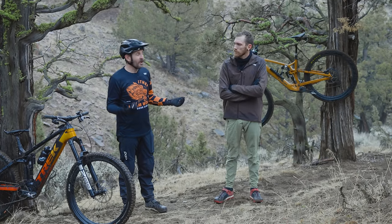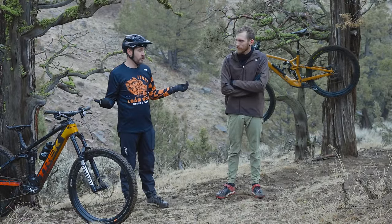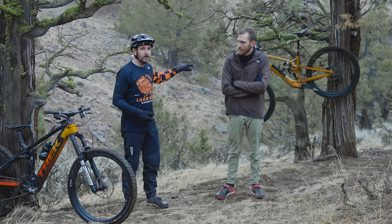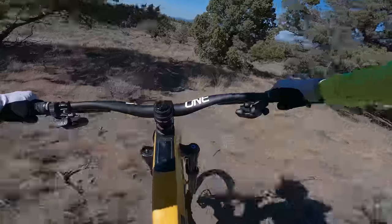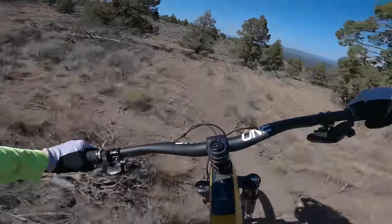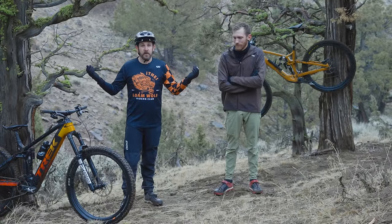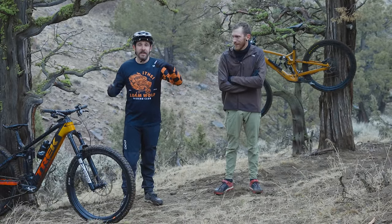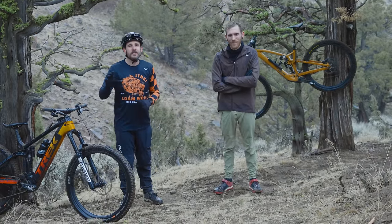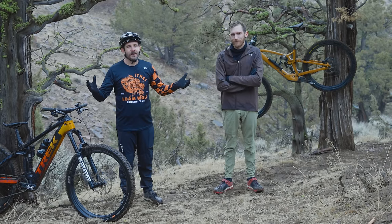Ultimately they're all fun bikes — you're going to have a great time if you're out riding. We were smiling on both; sometimes we were just in a little bit more pain on the EXE on the way up. It's a tough one, but ultimately we're out here having a great time on bikes. So pick one, have fun — pick both if you can, that would be even better. Thank you guys very much for watching. Please don't forget to subscribe to the channel, and we'll see you out on the trail.